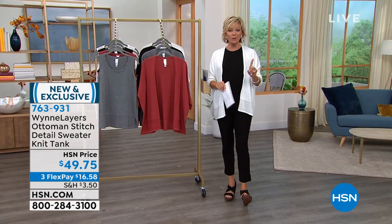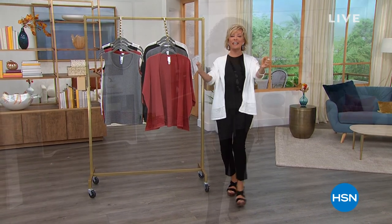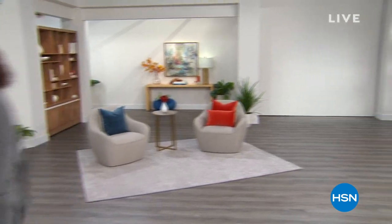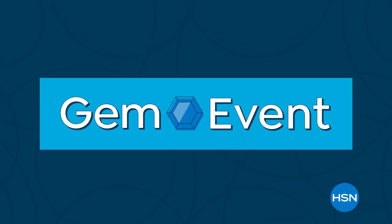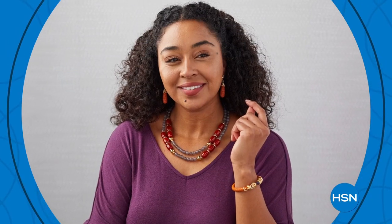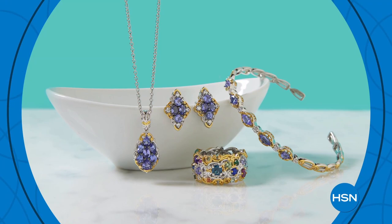The sweater tank on your screen and the cardigan are available. We've got the one and only dress in the show tonight. I love dresses, and this one you will too. It's coming up after this.